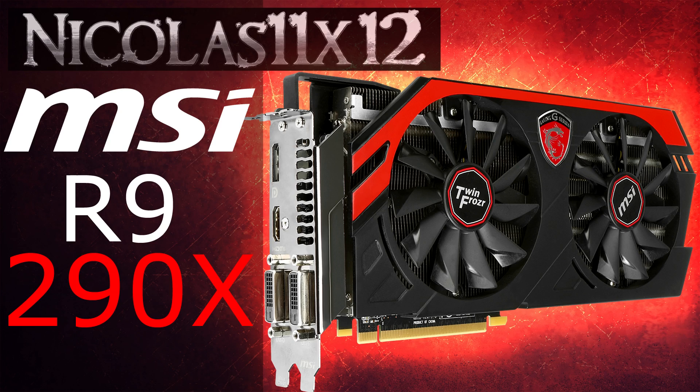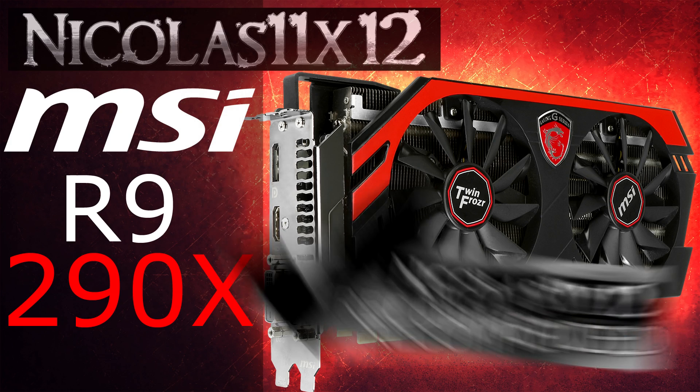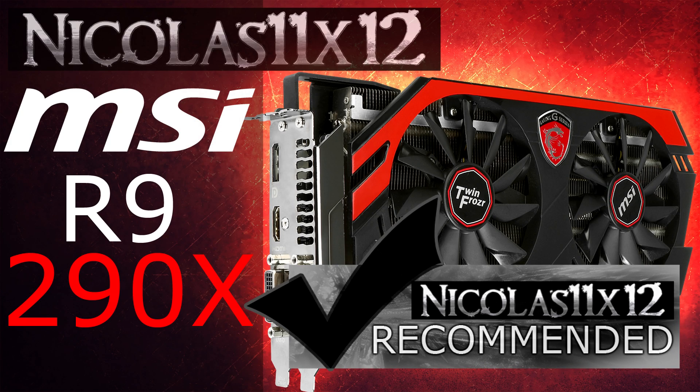Nvidia's GTX 780 Ti, however, still has much more performance to offer in most games. But keep in mind, there's a huge price difference between the R9 290X and the GTX 780 Ti — you can't really compare these cards. The price-performance ratio is better on the R9 290X, so to make it short, it's a great card. I'd definitely recommend the MSI Radeon R9 290X Gaming 4G graphics card.